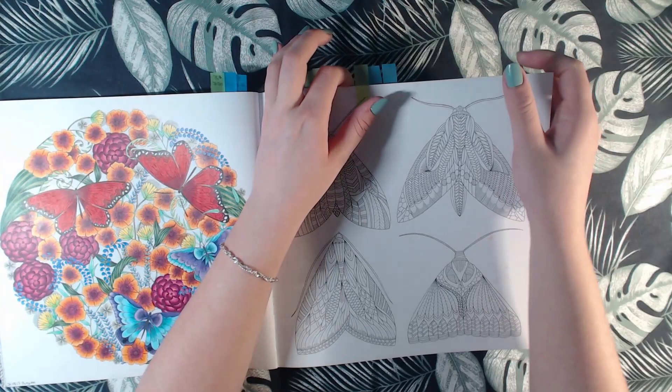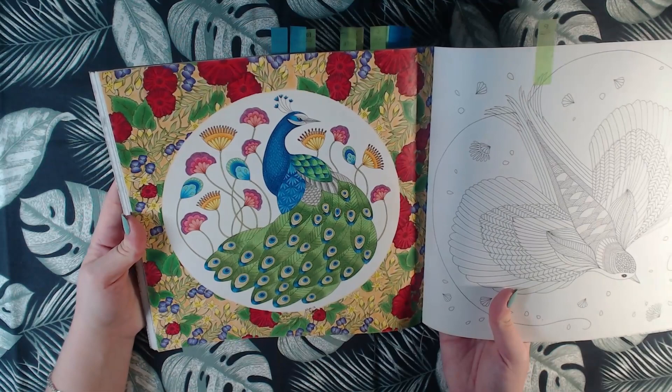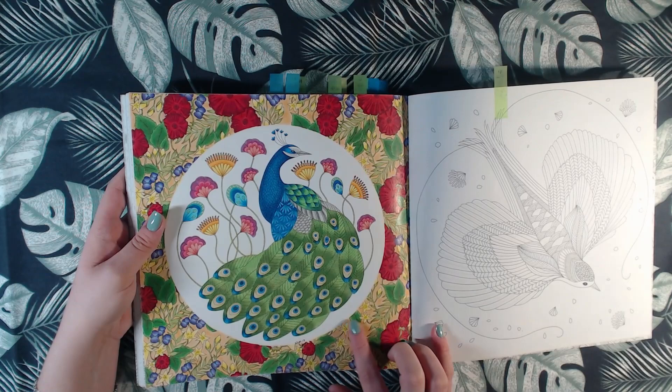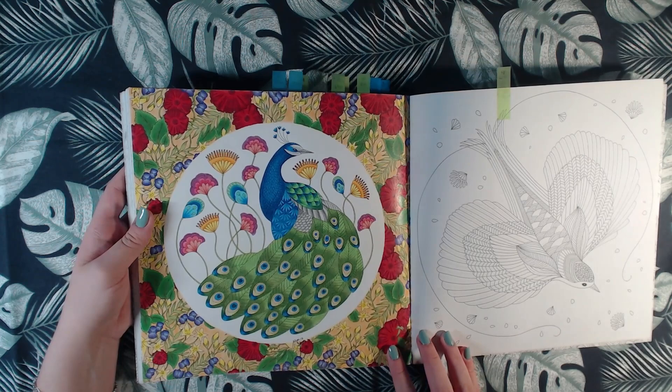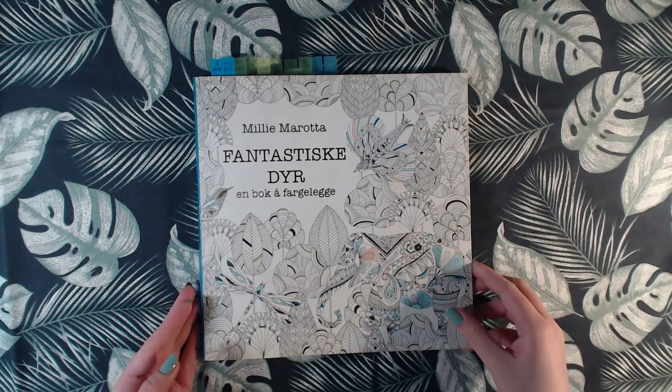And we have one in the back — this one — and this is done with Polychromos and then some Mungyo pastels in the background. I really like this one. So that was Animal Kingdom.